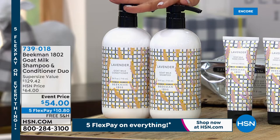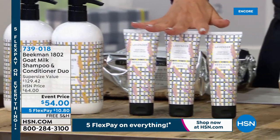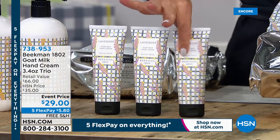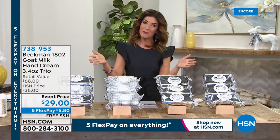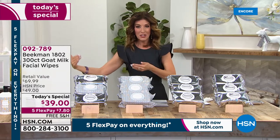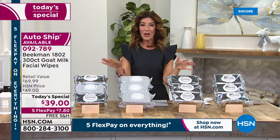First is the shampoo and conditioner duo — the supersize of the all-time best-selling shampoo and conditioner, coming in lavender fragrance for the first time ever. It's a crazy value: $54 tonight and you get both. We also have a trio of the hand cream in lavender. Usually you see this in a duo, but tonight it's a trio featuring the brand-new fragrance — $29. Usually one is $22; we're giving you three for $29. Everything's on five flex pay with free shipping. We also have auto shipment available to lock in our one-day-only price.